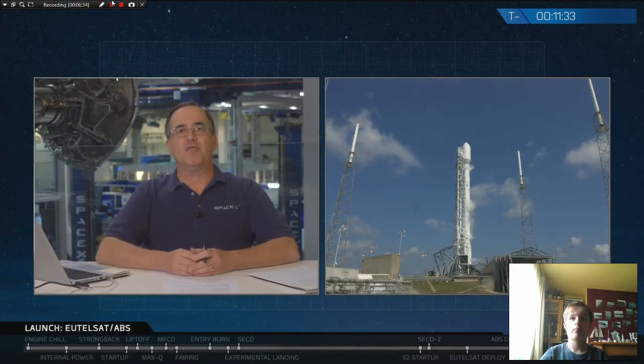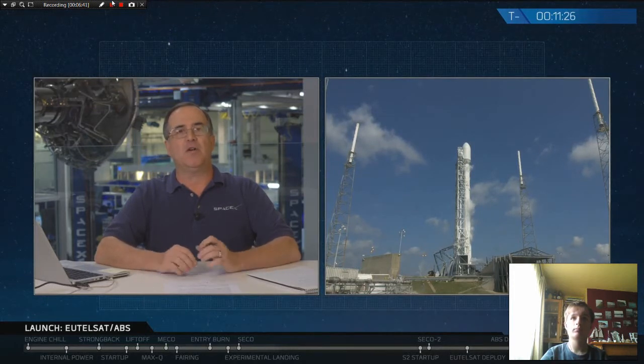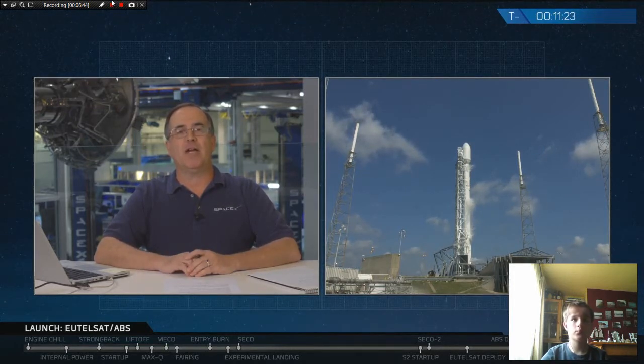Hello, I'm John Innsbrucker, Falcon 9 Principal Integration Engineer. I'll be bringing you status updates and webcast commentary throughout the flight from our launch desk here in SpaceX headquarters in Hawthorne, California. Currently we're deep into the launch countdown sequence at T-minus 11 and a half minutes before launch. This is where the ground computers, assisted by the Falcon 9 flight computers, are doing the final checks of the vehicle and loading propellants.